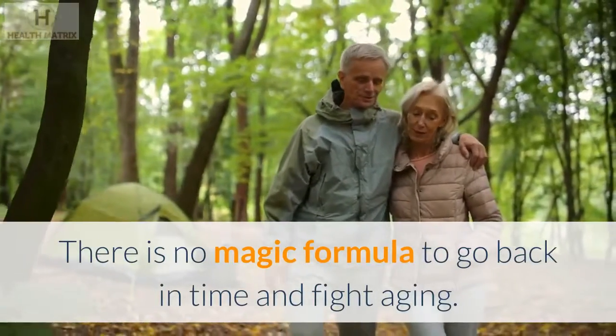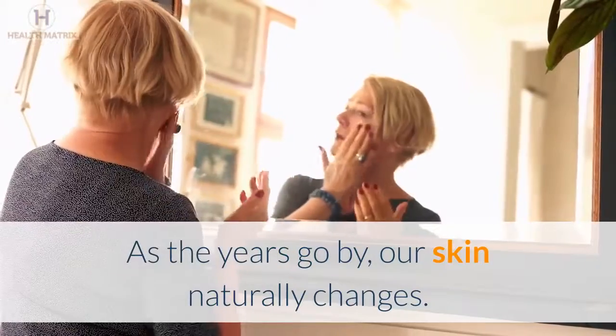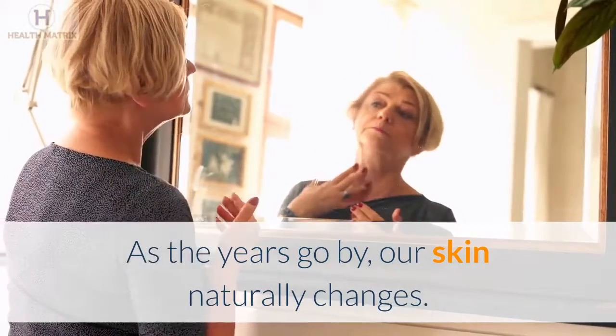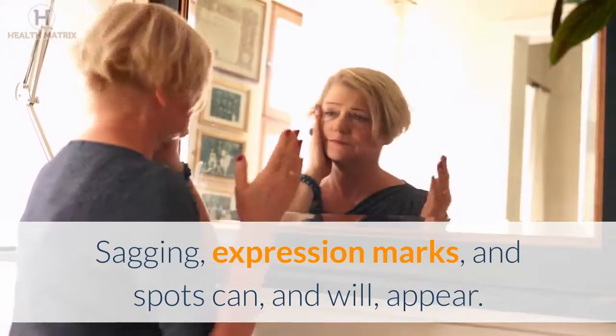There is no magic formula to go back in time and fight aging. As the years go by, our skin naturally changes. Sagging, expression marks, and spots can, and will, appear.